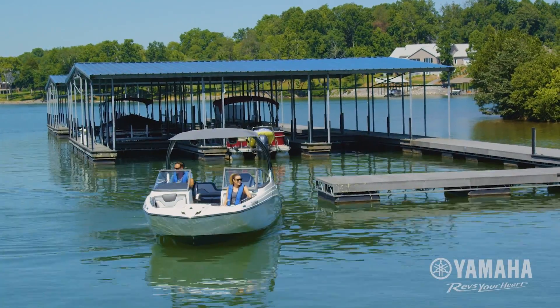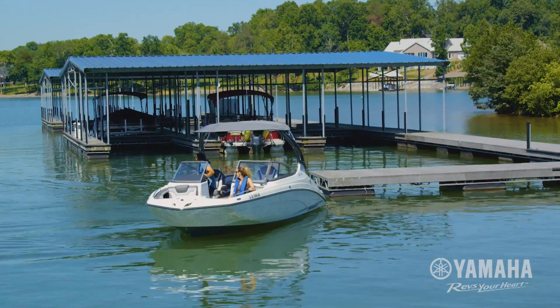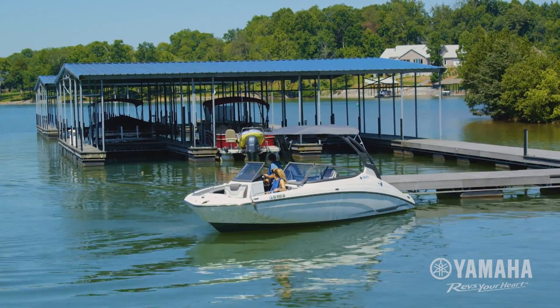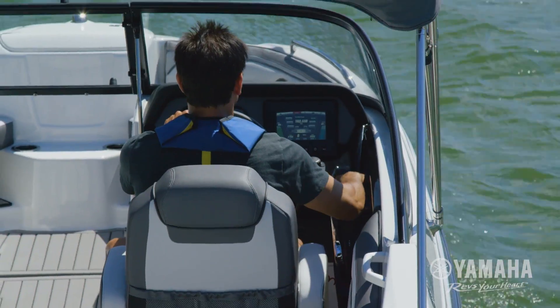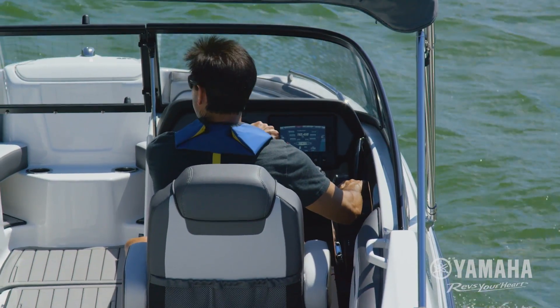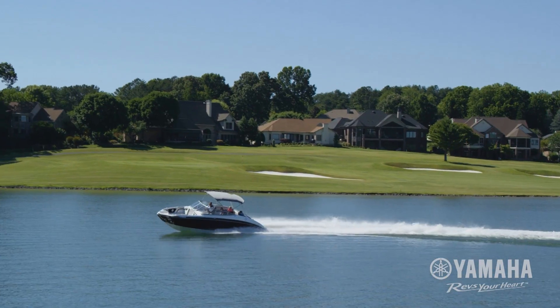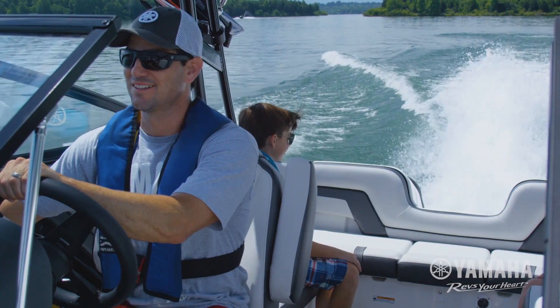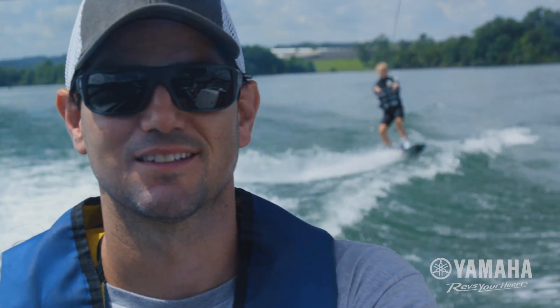Ask any Yamaha boat owner: no other jet boat gives you the ability to confidently reverse into a tight slip the way Yamaha jet boats do. For 2017, this revolutionary technology is now standard on Yamaha's entire lineup of 19 to 24 foot boats, putting more drivers in total control of the driving experience.